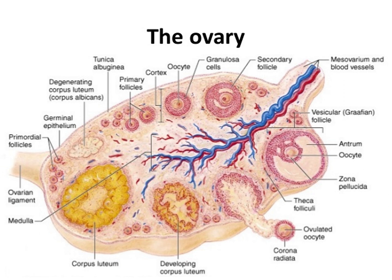The ovaries are considered the female gonads. Each ovary is whitish in color and located alongside the lateral wall of the uterus in a region called the ovarian fossa.